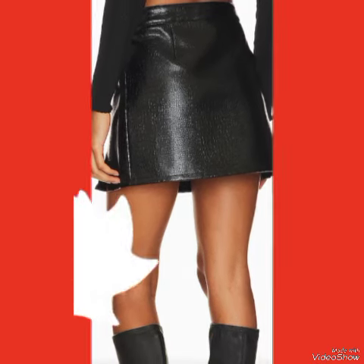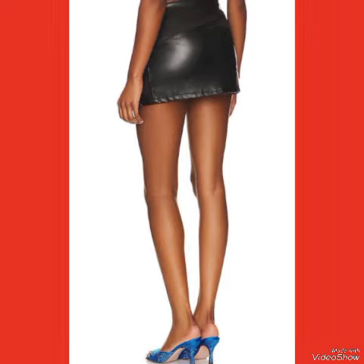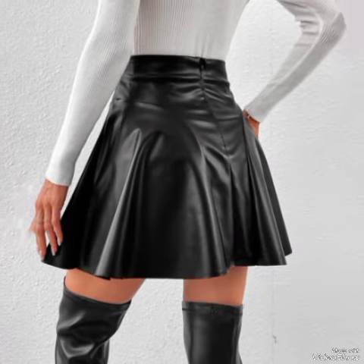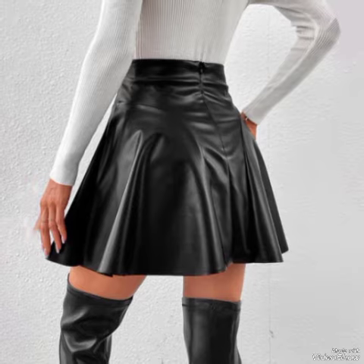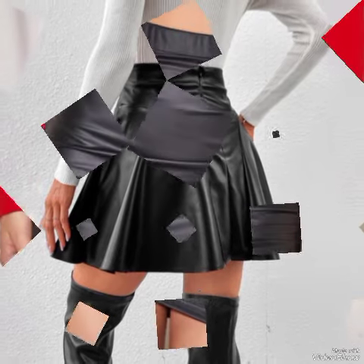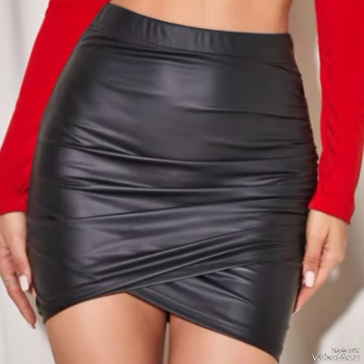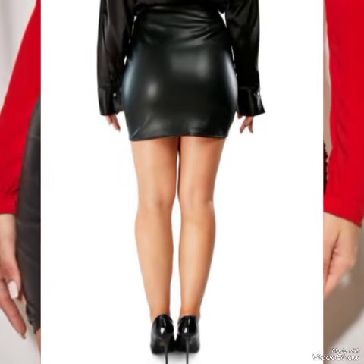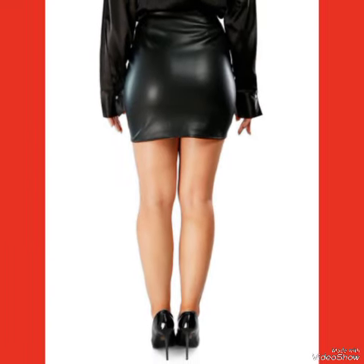In this video you can see the beautiful colors and beautiful designs of leather miniskirts. I suggest you must watch this video till the end for more designs and ideas, and also like, share, and subscribe my channel.